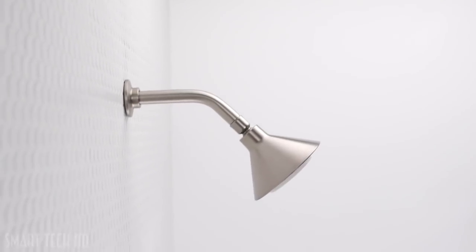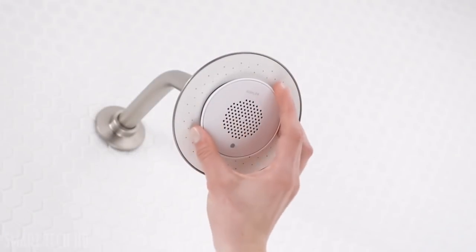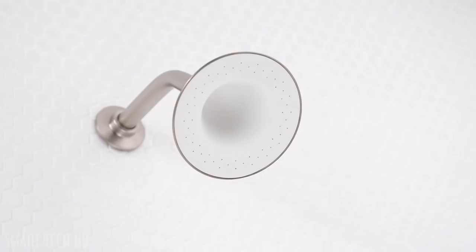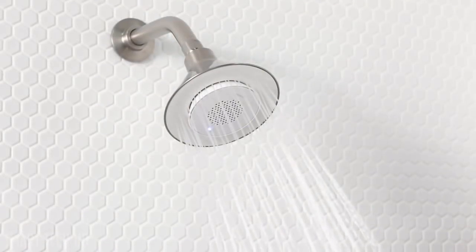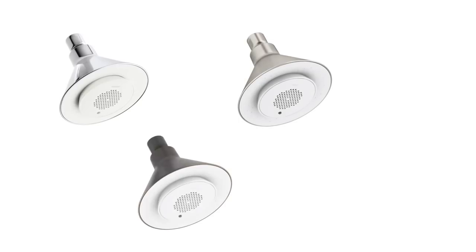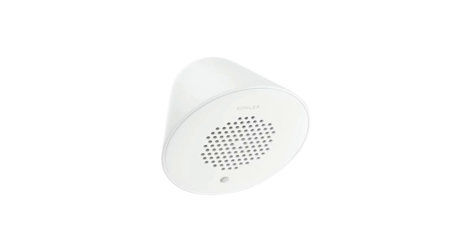The shower head is easy to maintain and built to withstand daily wear and tear. The silicone spray face makes it easy to wipe away calcium and mineral deposits, and the finish is engineered to resist corrosion. The shower head is covered by a lifetime limited warranty, and the wireless speaker carries a one-year limited warranty. The Moxie shower head is available in polished chrome, brushed nickel, oil rubbed bronze, and white, so it can match your decor.